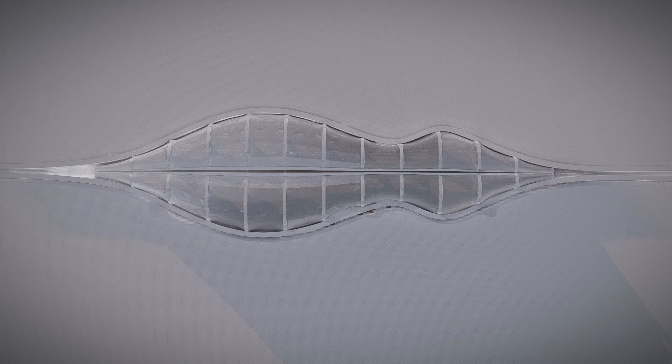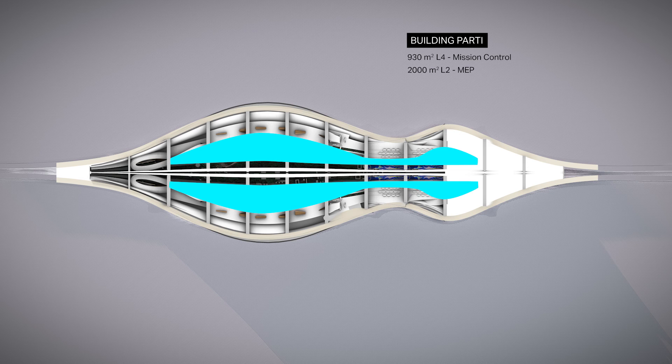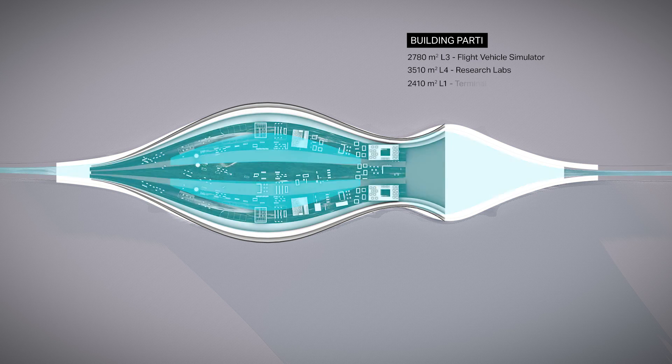A space flight can take several years. We'll use the terminal building for several years of practice — it's a stationary journey. In addition to the program areas for mission control, there are three types of simulator: flight, fabrication, and hull building.